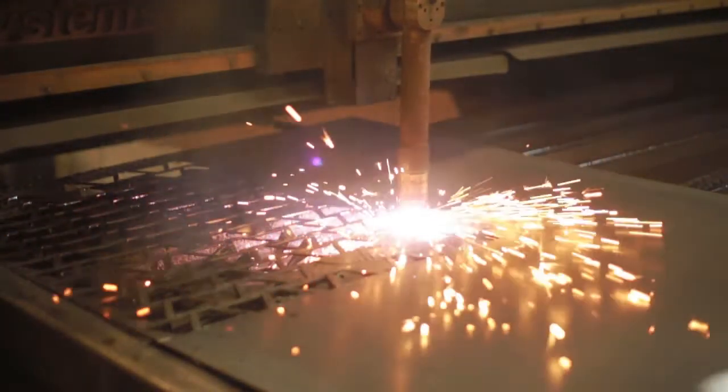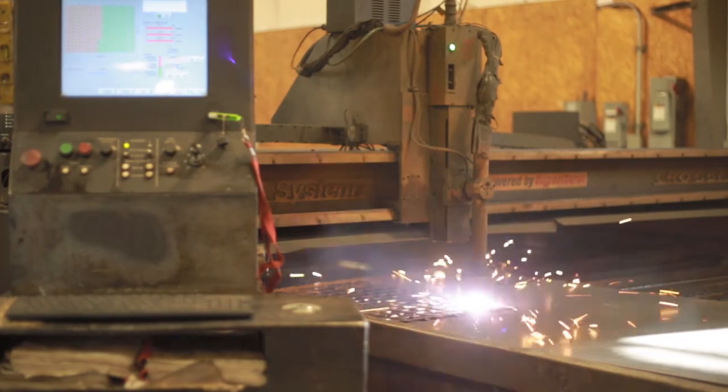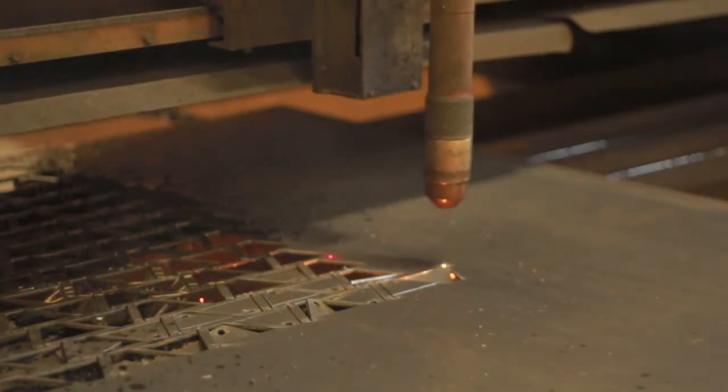With our 260 amp plasma machine we can precision cut material up to two and three-quarter inch thick, and with its 8 by 24 table we aren't restricted to smaller size sheets. We often use the table as two separate cutting areas so that the machine can continue to burn while the operator is loading or unloading the opposite side.